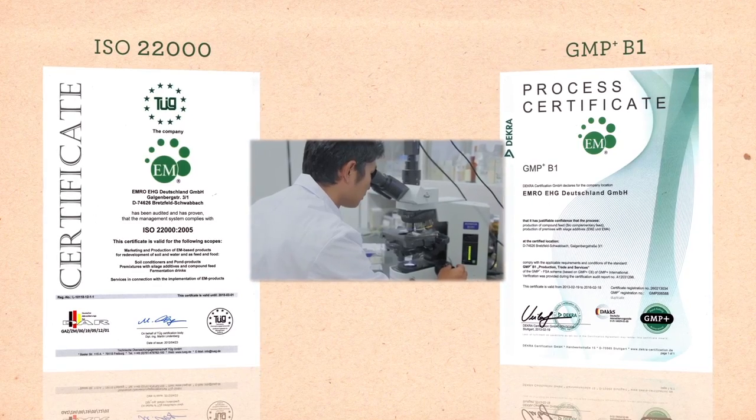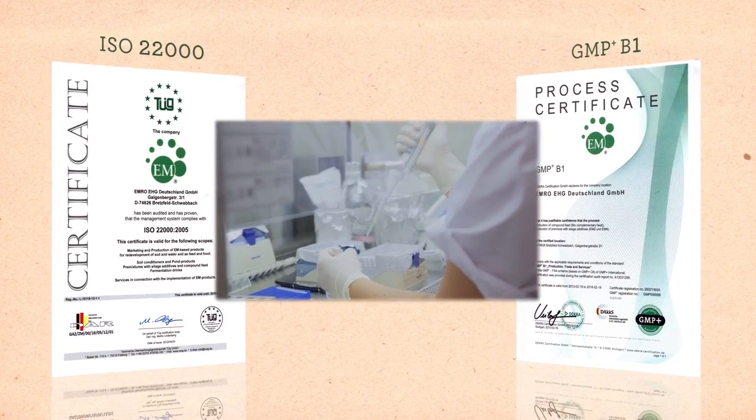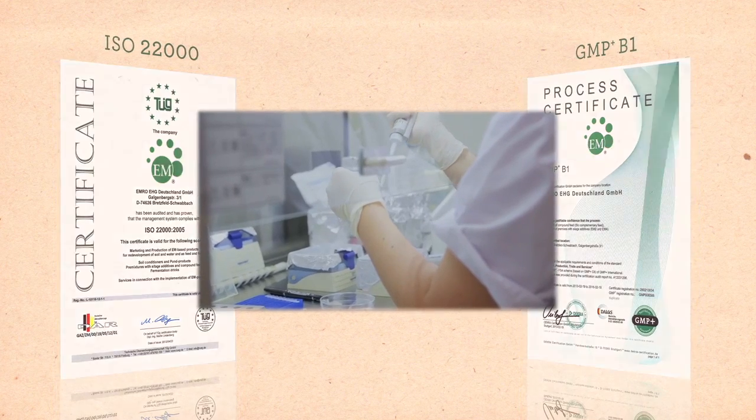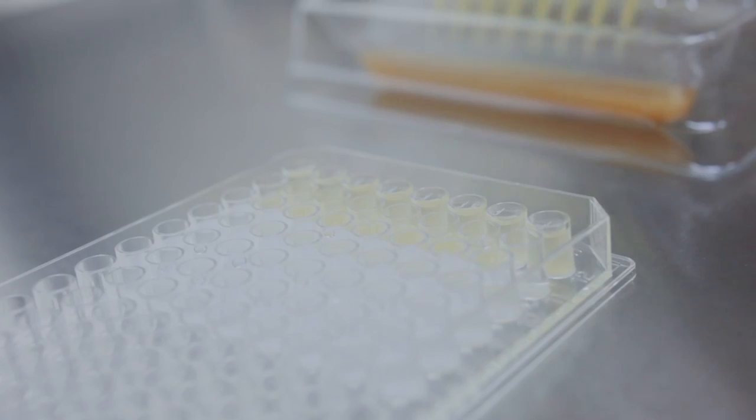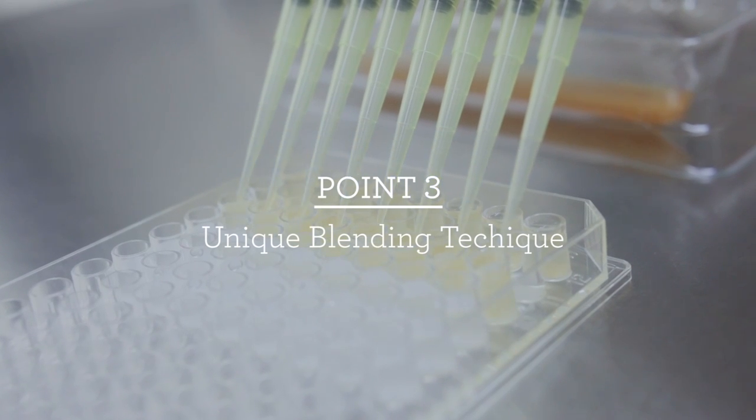The manufacturing and preservation process has strict quality control, and inspections are conducted regularly. The main point of Emro's E.M. is its unique blending technique.